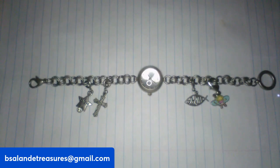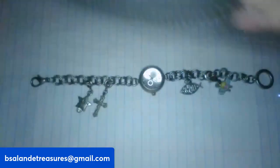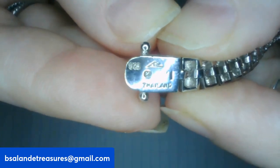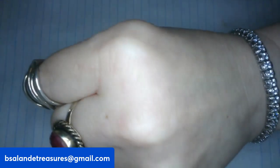Next up I have a sterling silver tennis bracelet, size eight — it is gorgeous. It has a slide-in clasp with two safety latches. Markings say Thailand, 925, and there are a couple of symbols as well. It weighs approximately 19.5 grams of sterling silver. This one is a twenty-four dollar buy it now, item H.